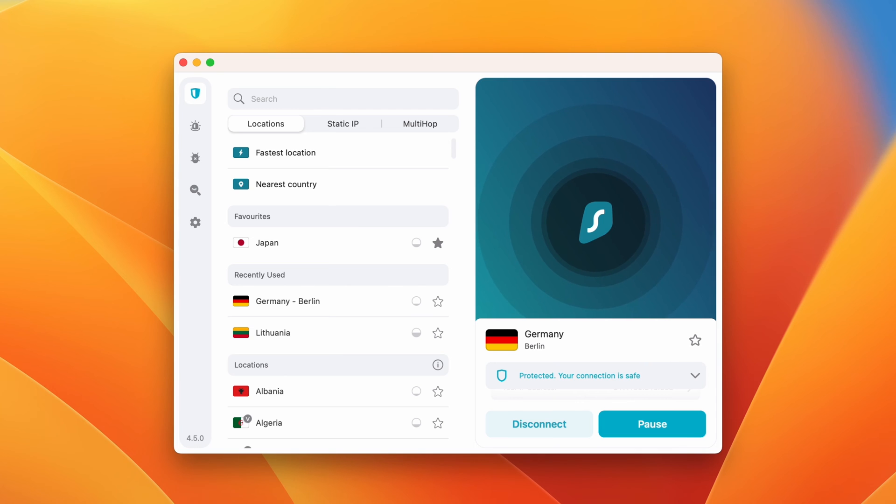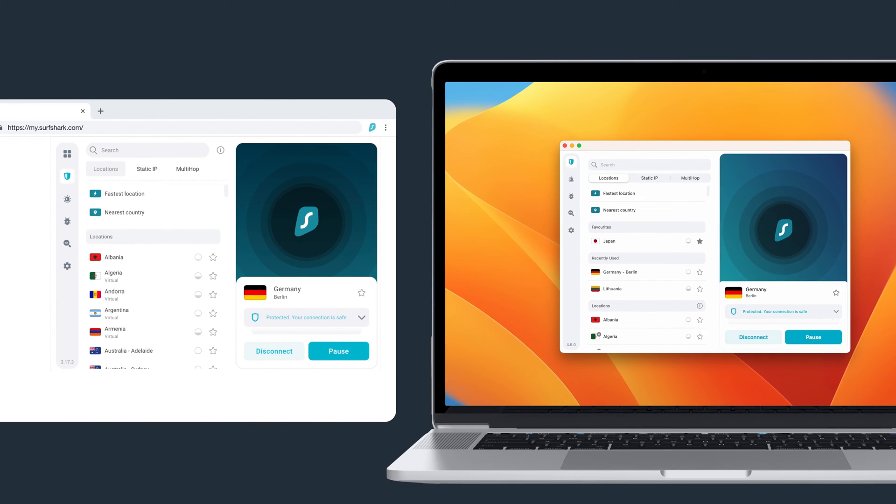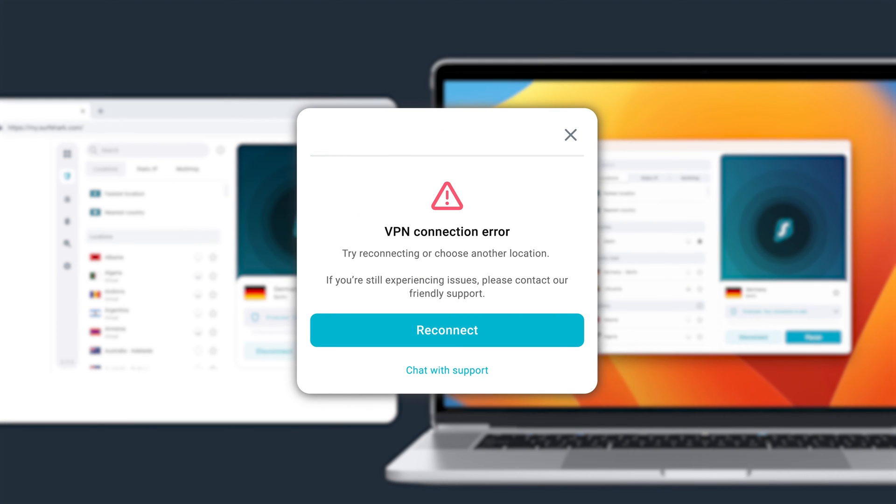Also, keep in mind that if your VPN is enabled on the desktop app, then you don't need to connect to the VPN on the extension, as that could result in connection issues.